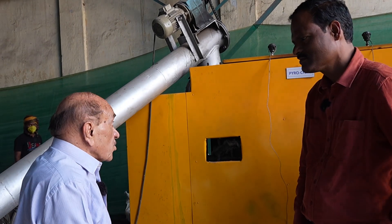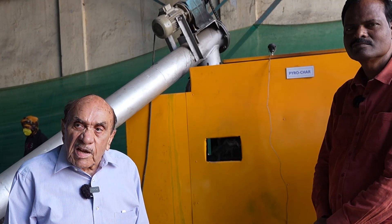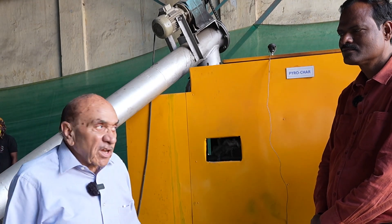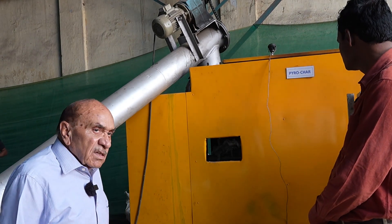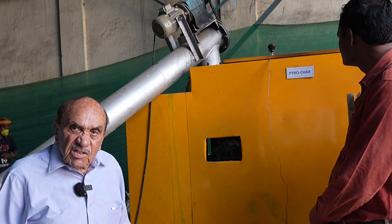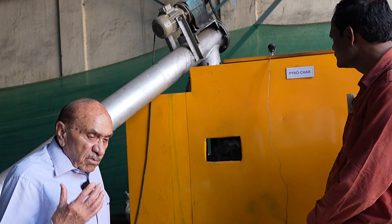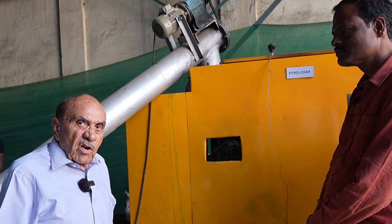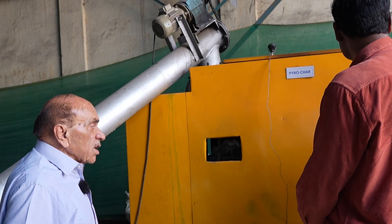We have seen a very good plant today - Pyrogreen. There is a need for equipment like this to be made available because traditional kiln-type or other equipment release a lot of hot gases. In this system, recovery is complete - from biomass we get biochar, bio-oil, and syngas. Many value-added products can be made.